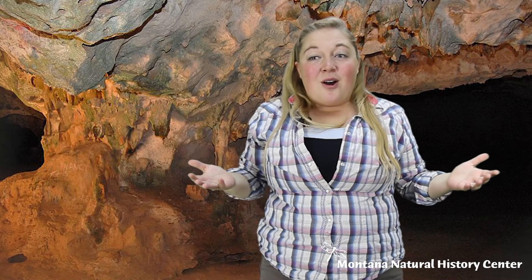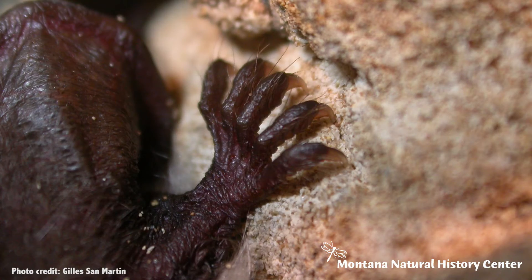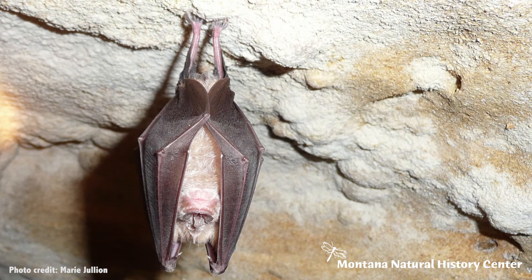Bats also have tendons in their feet that work the opposite of how they do in our hands. If you don't put energy into your hands, they stay open. But if bats don't put energy into their feet, their tendons make them stay closed. That way, if a bat's sleeping, it will not fall off.